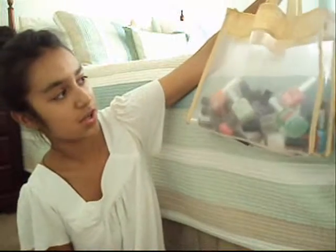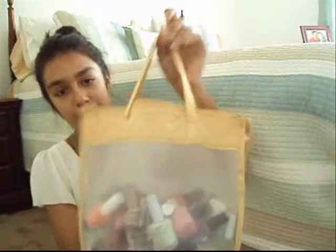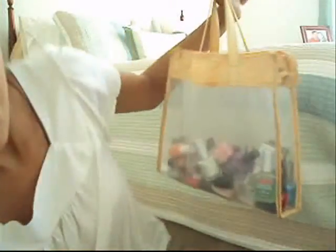Hey guys, so today I'm going to be doing my nail polish collection video. I have my nail polishes all in a bag because if I get to shop things for like your room or your bathroom or wherever, I'm going to have to be cleaning that constantly. So in the meantime I'm keeping them in my bag. This is how the bag looks — it's gold and it has little leaves on it.